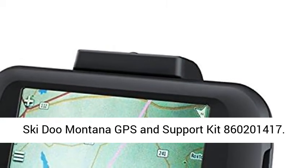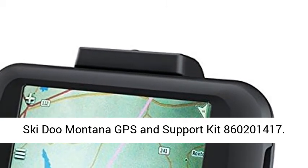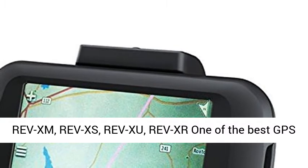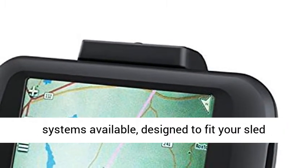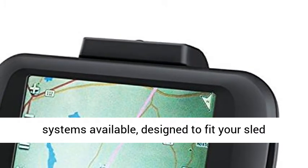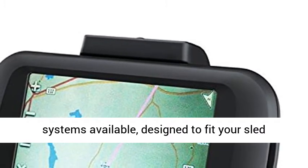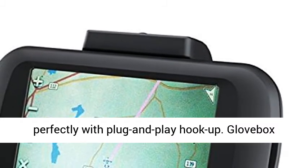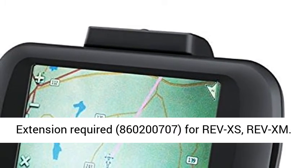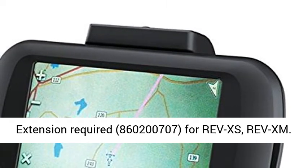Ski-Doo Montana GPS and Support Kit, part number 860,201,417. Compatible with RevXM, RevXS, RevZoo, and RevXR — one of the best GPS systems available, designed to fit your sled perfectly with plug-and-play hook-up. Glove Box Extension Required, part number 860,200,707, for RevXS and RevXM.